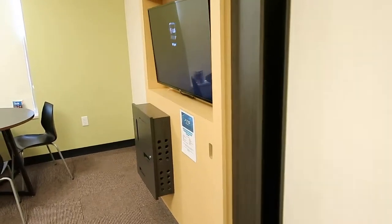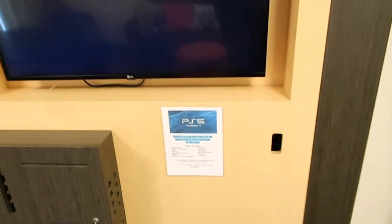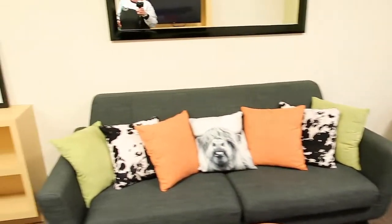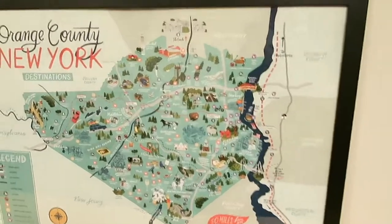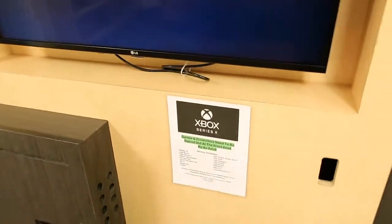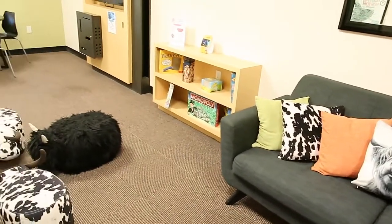You can get the games at the front desk. There's a seating area, some books, a really cool poster, and the Xbox X Series. This is a cute little area just to hang out and relax after a long day at Legoland.